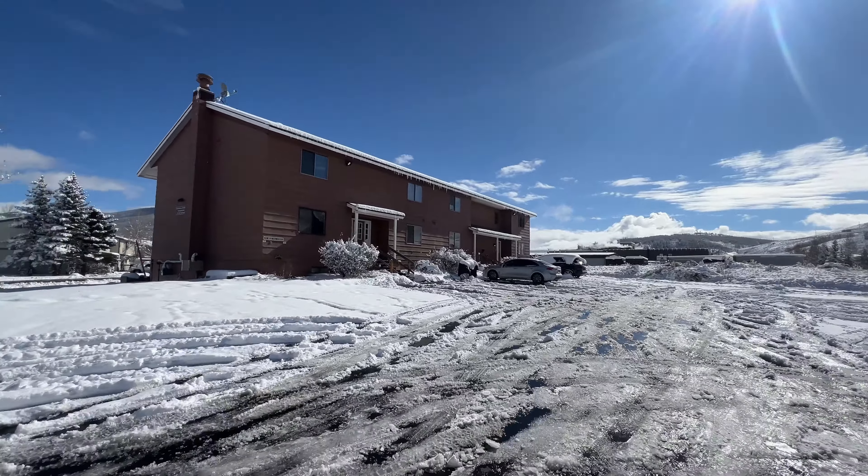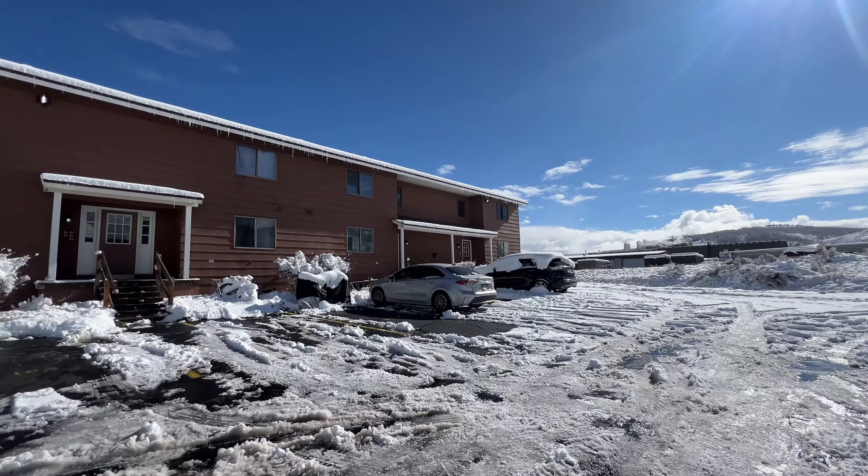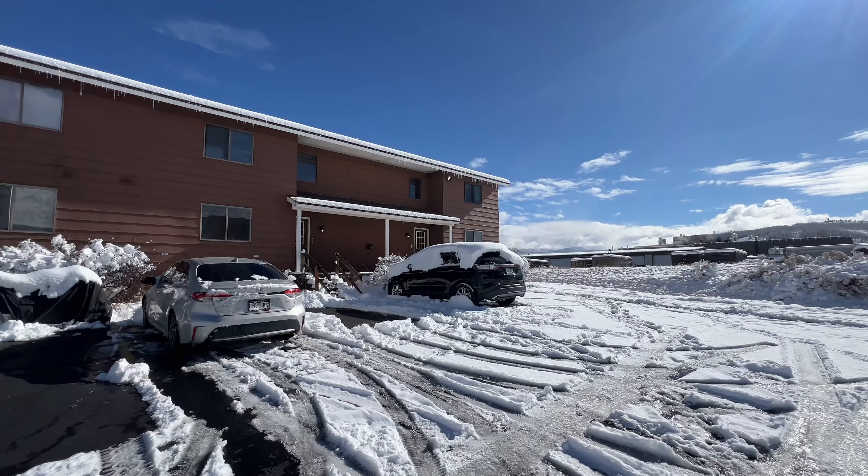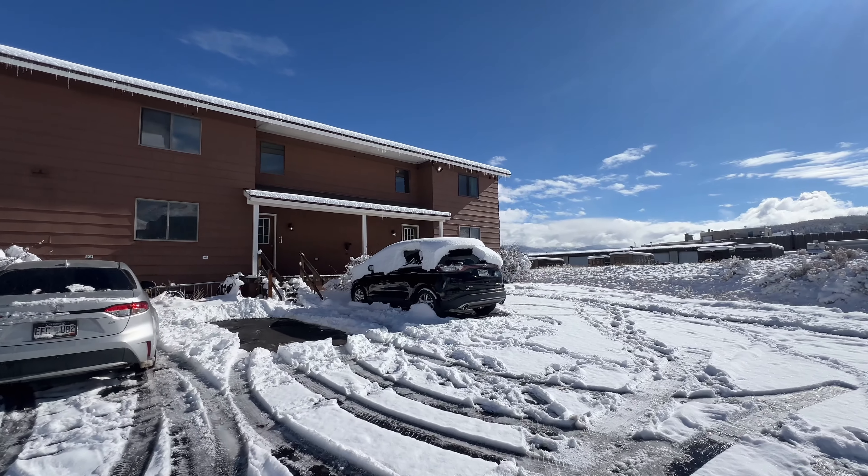This condo building is tucked back a little bit in between residential and industrial. This unit does come with two deeded spots, so you'll always have a parking spot.